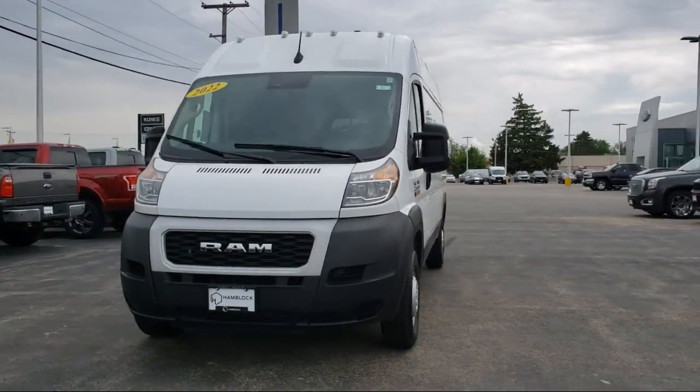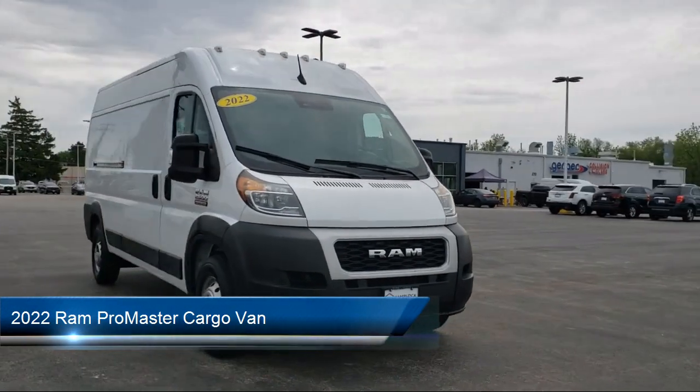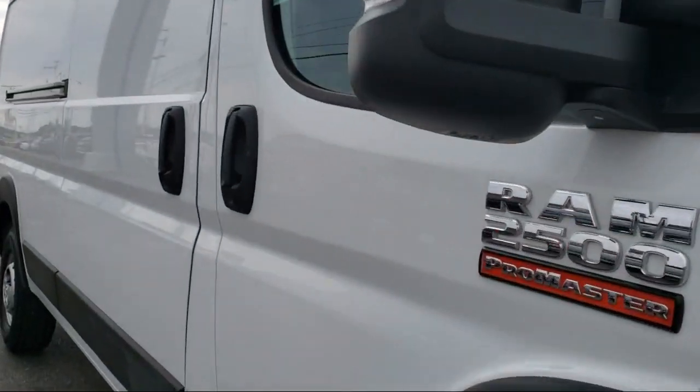Here's a look at one of our great vehicles for sale. It comes equipped with smart device integration, variable speed intermittent wipers, auxiliary audio input, vehicle immobilizer, and front collision mitigation.